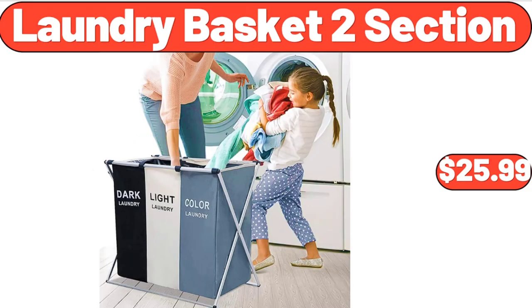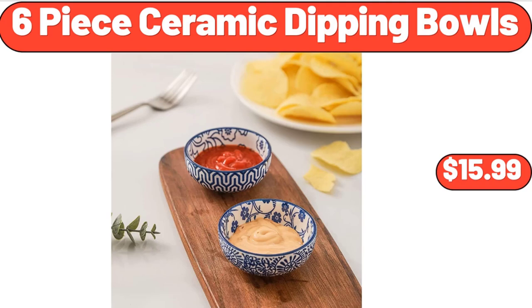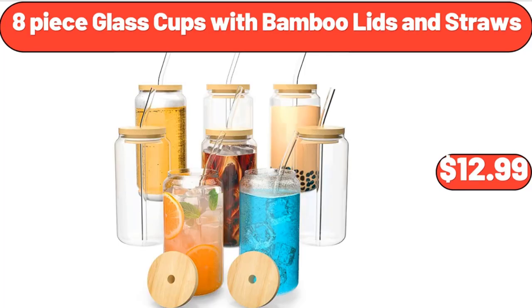Laundry basket 2-section, $25.99. 3.2-gallon automatic motion sensor smart trash bin, $18.99. 6-piece ceramic dipping bowls, $15.99. Bowman long tufted lounge chair with matching pillow, $324. Outdoor furniture set rattan set of 3, $89.99. 8-piece glass cups with bamboo lids and straws, $12.99.